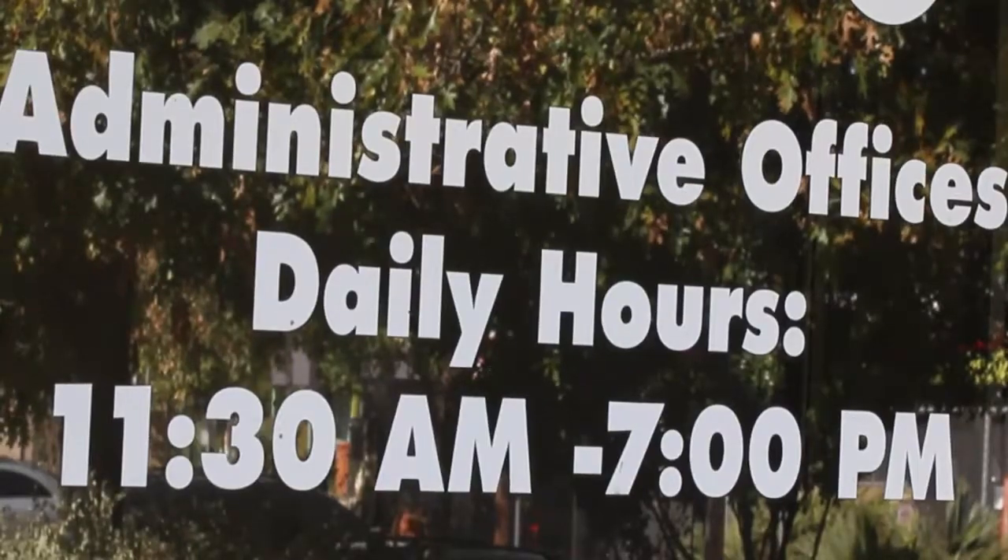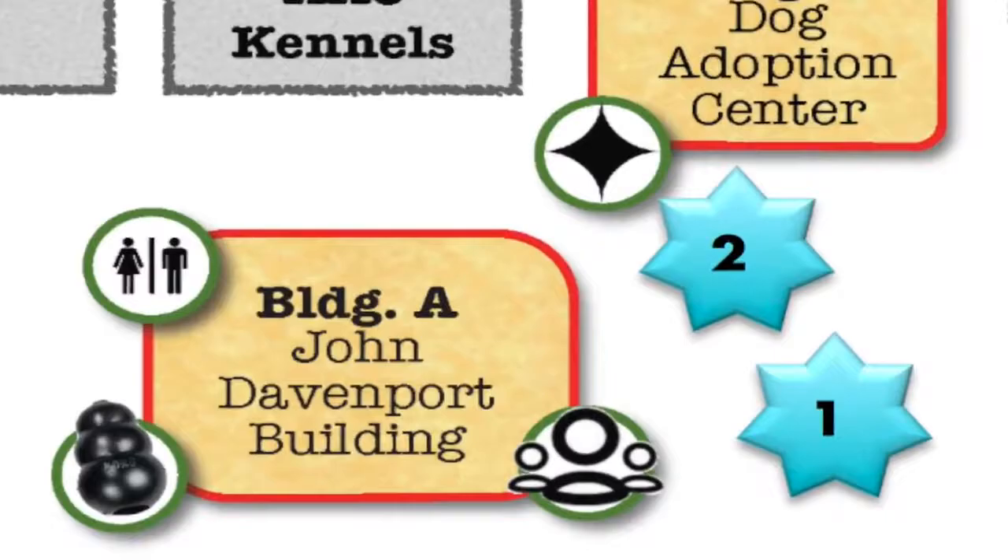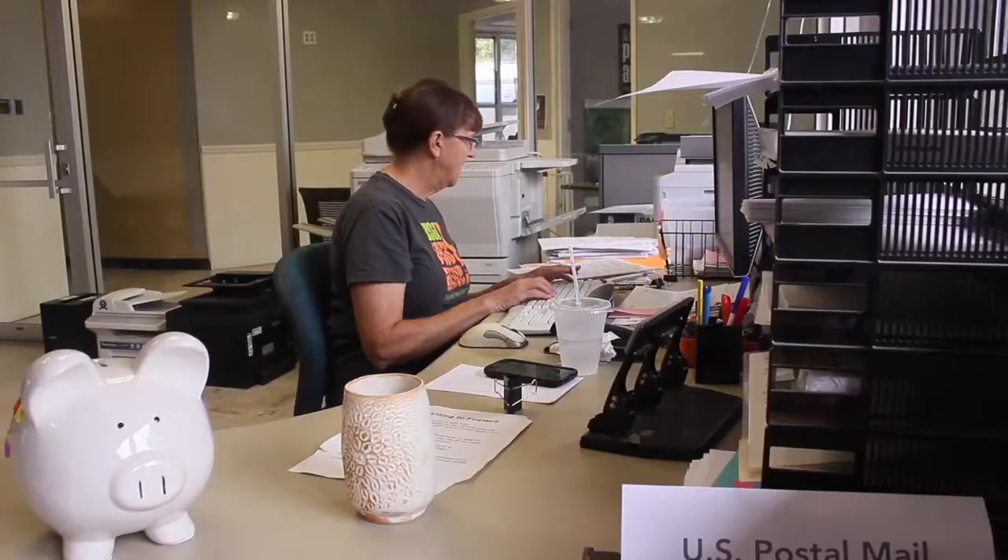This is basically an administrative building, so you won't do much here, but it lets you know where this is at, so if you ever need to come here, you can come here and do that.